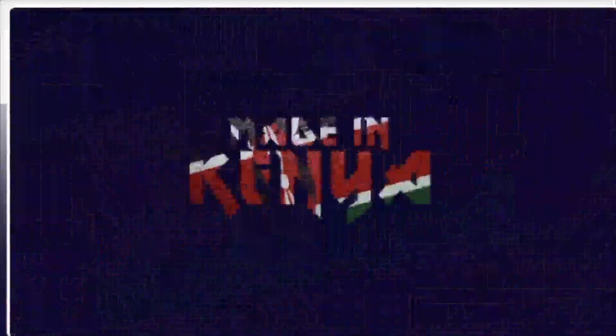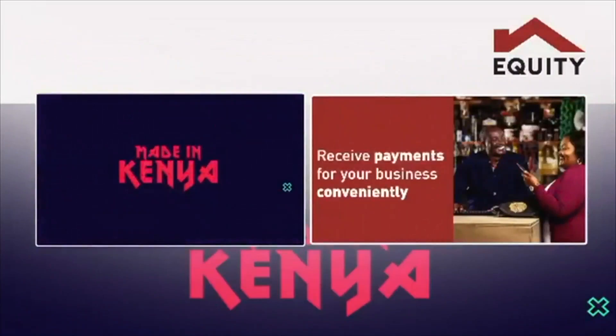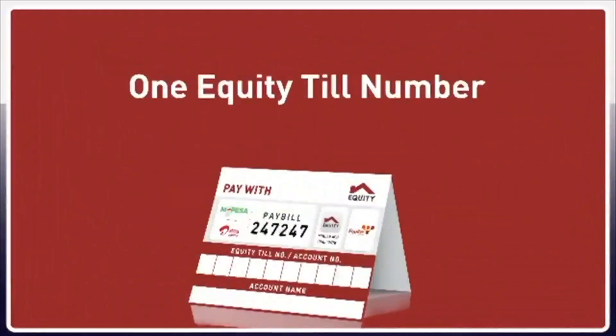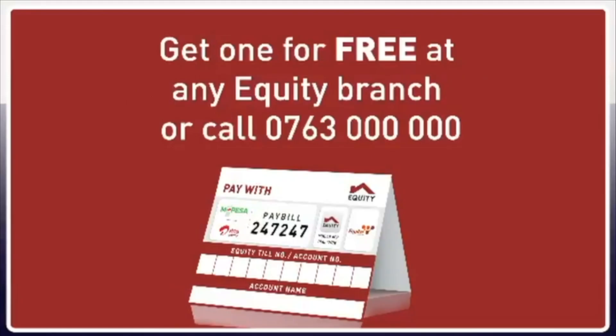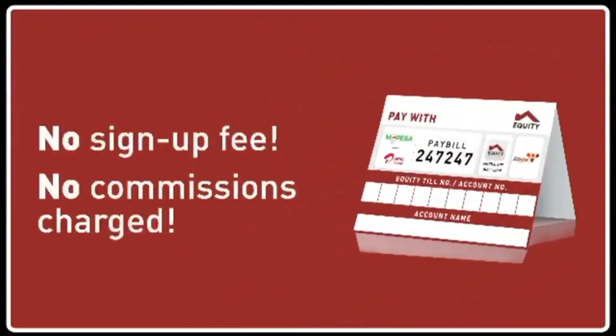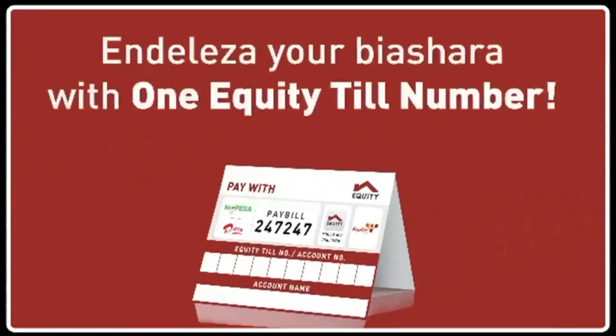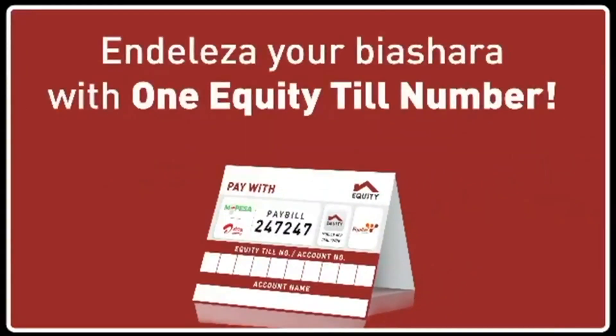In Kenya, brought to you by Equity. Receive payments for your business conveniently through the One Equity Till number. Get one for free today at any Equity branch or call 0763 000 000. No sign-up fee, no commissions charged. Payments go directly to your account. Endeleza biashara yako with One Equity Till number.